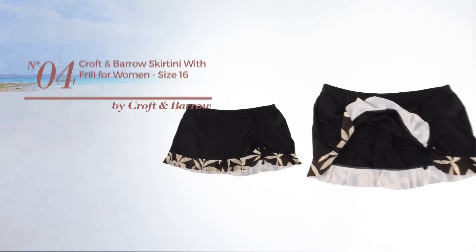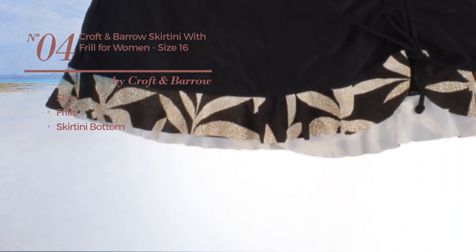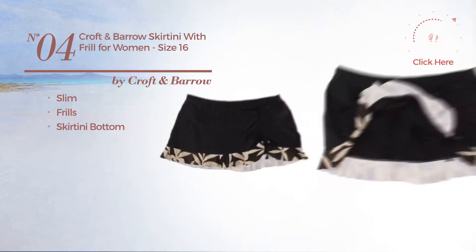Number 4: a slim skirt styled with frills, with a skirtini bottom. Available exclusively in black color.